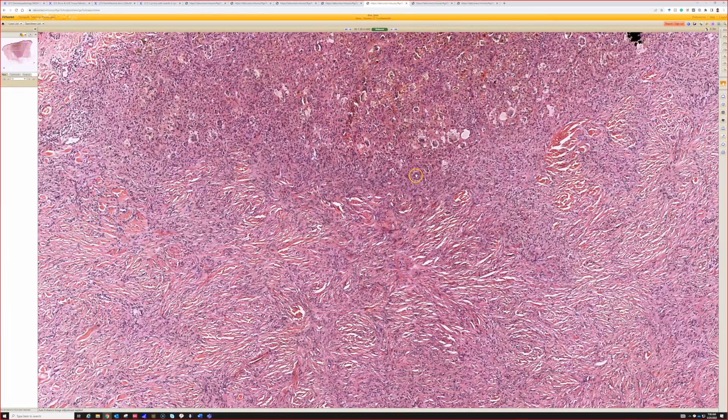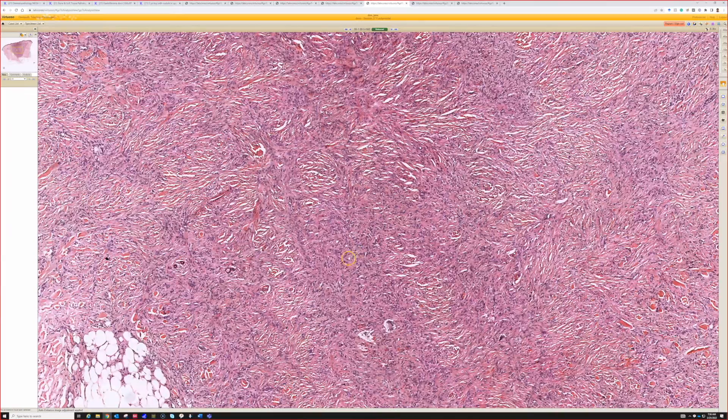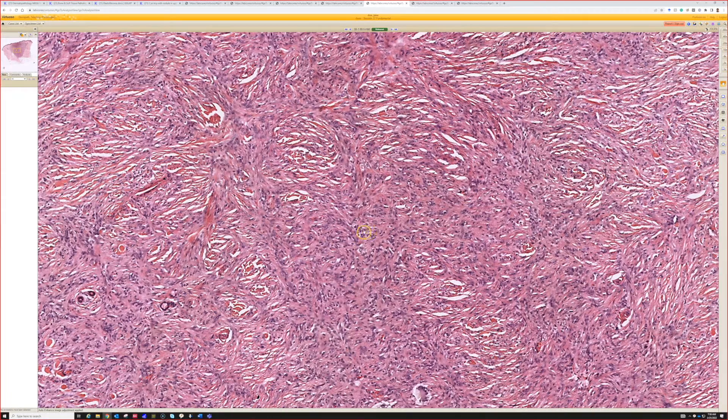As you look into the middle of it, the cells can have a variety of patterns. Sometimes they're kind of haphazard or even almost a storiform pattern, even though storiform pattern is the buzzword for DFSP. Many times dermatofibromas can have storiform type patterns — no problem.